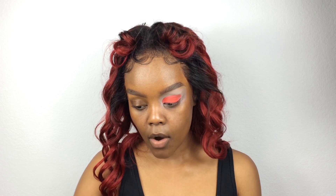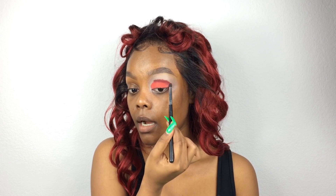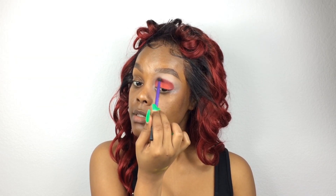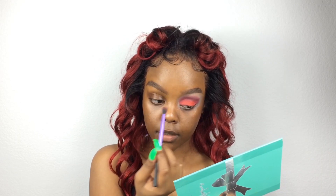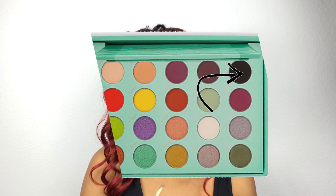Before I blend that out, I'm gonna deepen up my crease — I'm gonna use the color Bittersweet, it's literally a darker version of Passion Fruit. I'm being real reckless right now. I'm gonna take a Real Techniques brush and blend this out really nicely. These are blending like absolute butter. There's like a line right here that's just refusing to blend... okay, it's starting to blend. I'm going to pop a little bit of black right here — the color is called Matte. That black evened everything out.